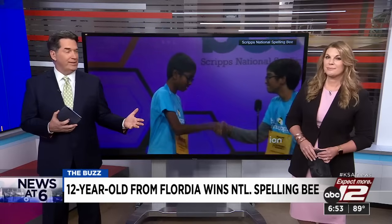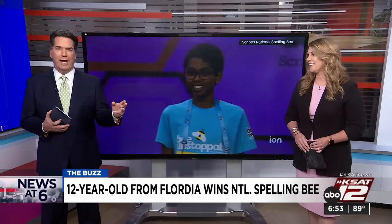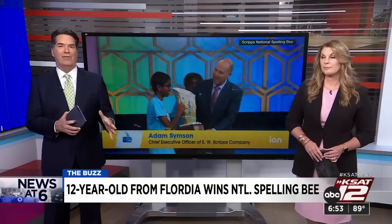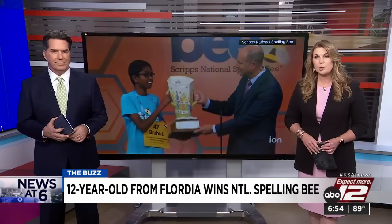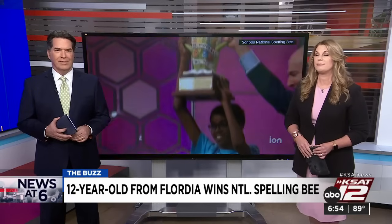A big day for a kid from Florida. Last night, 12-year-old Bruhat Soma walked away from the Scripps National Spelling Bee as the first-place winner. A title like that gets you $50,000, a trophy, a reference from Merriam-Webster, and more. Soma and another 12-year-old contender from Texas entered a spell-off — whoever could spell the most words in 90 seconds wins. The student from Texas spelled 20 words, while Soma spelled 29 to take the title.